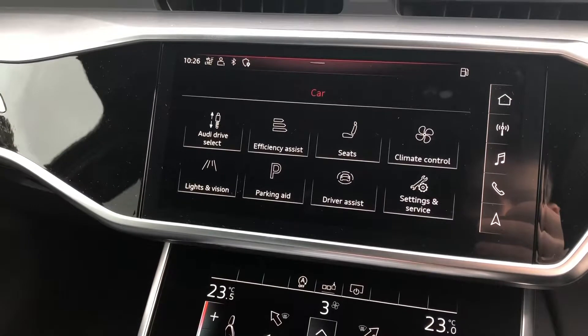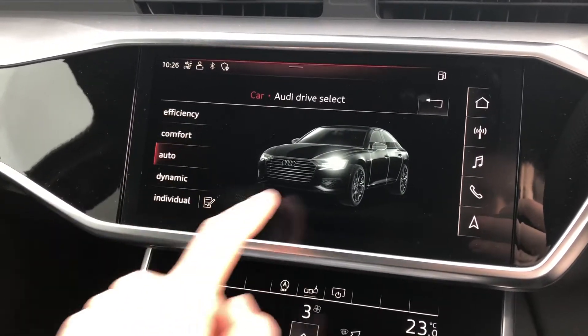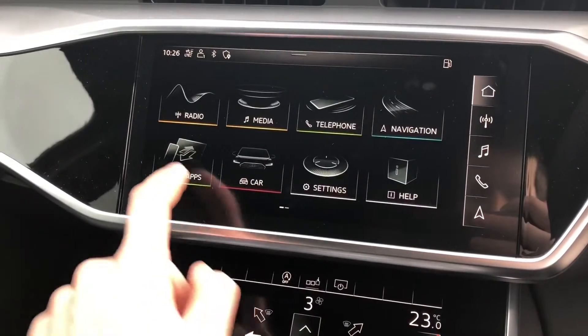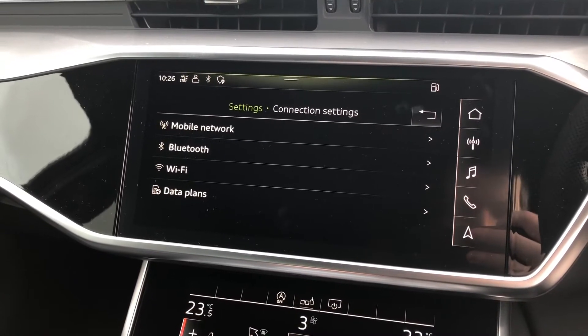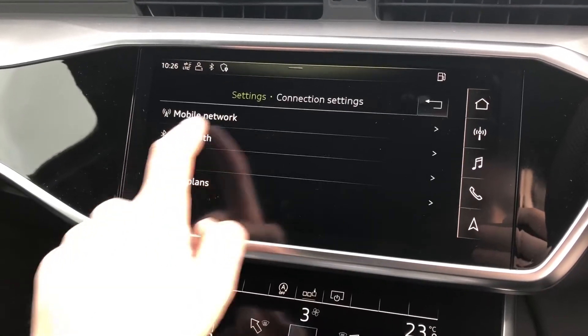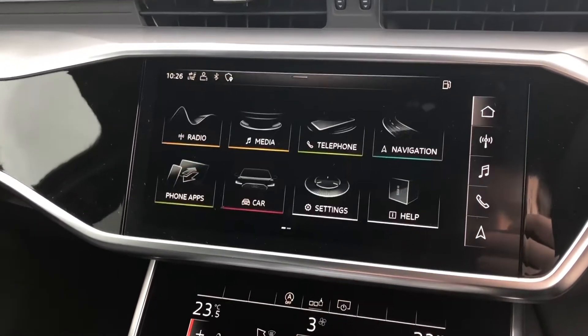You can go in and change some car settings including Audi drive select, which lets you choose the correct drive mode for the environment you are driving in. You can also connect your phone up to Apple CarPlay or Android Auto, and control any Bluetooth and media devices connected to the car as well.